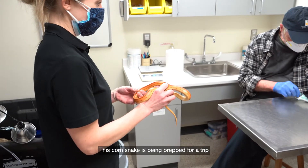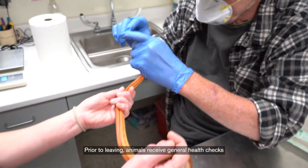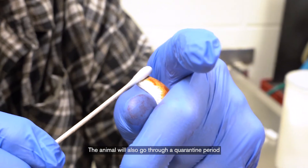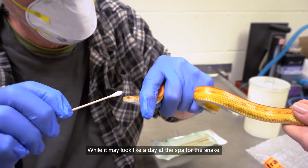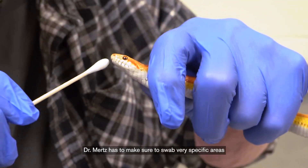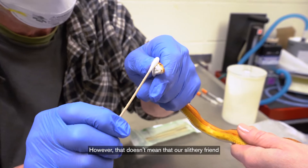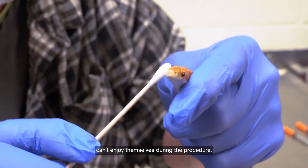This corn snake is being prepped for a trip to one of these other institutions. Prior to leaving, animals receive general health checks while also examining for any potential diseases. The animal will also go through a quarantine period at its new home. While it may look like a day at the spa for the snake, Dr. Mertz has to make sure to swab very specific areas of the snake a certain number of times to make sure that if it does carry any diseases, we are able to detect them. However, that doesn't mean that our slithery friend can't enjoy themselves during the procedure.